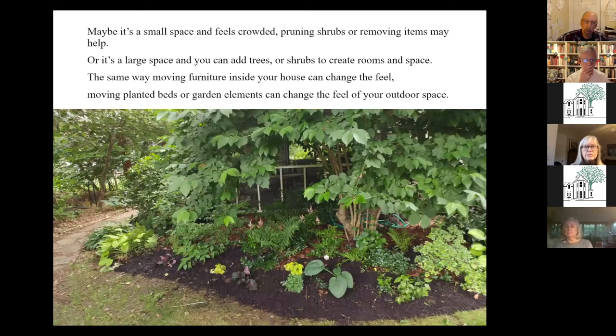If it's a small space and feels crowded, sometimes you can prune or even remove shrubs. If you need more privacy, you can create rooms. If you have a large property, there are things you can do to create more interest. These are all structural things you can think about.